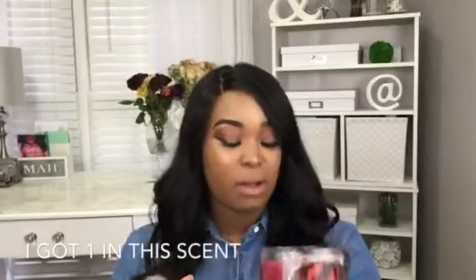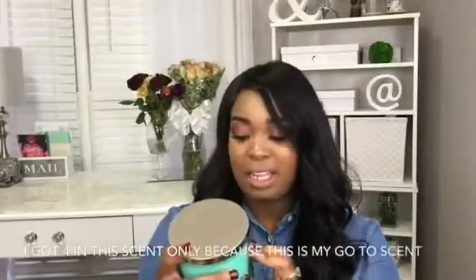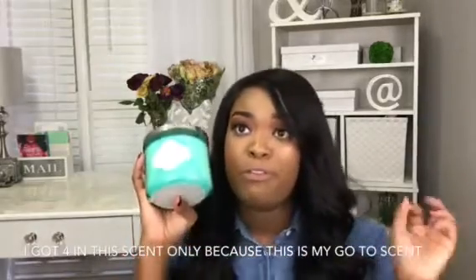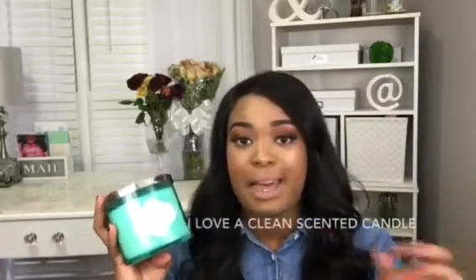I'm crazy because I would literally buy the whole store. Next one is Flannel — if I'm saying that right. Oh that one smells really good. And there's a candle holder from Bath and Body Works itself. Next is White Cotton — I like a fresh type of candle, like fresh linen. It's a clean scent, I love it.